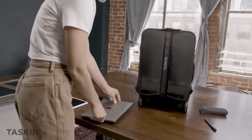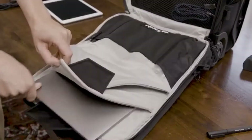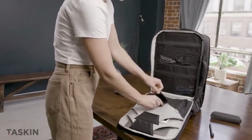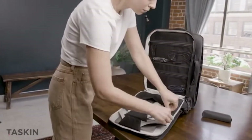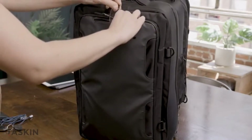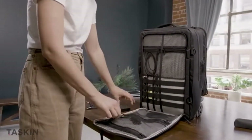Starting with the all-new TASKIN Explorer. The Explorer features dedicated dual device sleeves — a larger padded sleeve for your laptop and a smaller one for your tablet — plus pockets to store your mouse, stylus, and other accessories. Moving to the front, an easy access pocket for your travel documents or reading glasses, and another organization section for your cables, battery packs, and more.